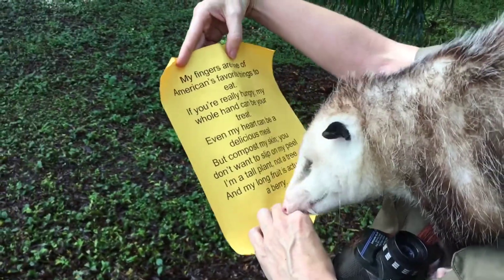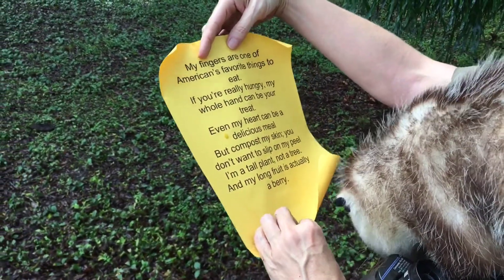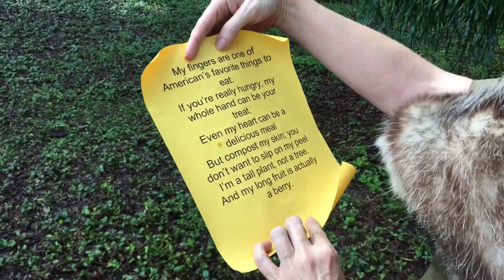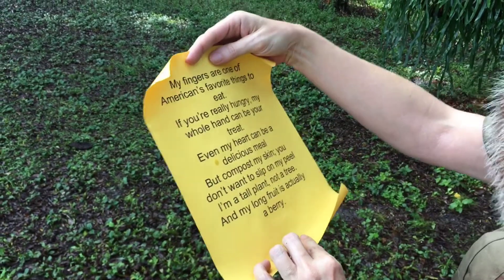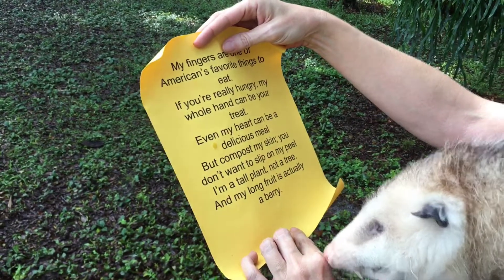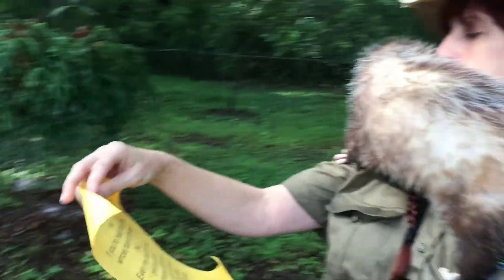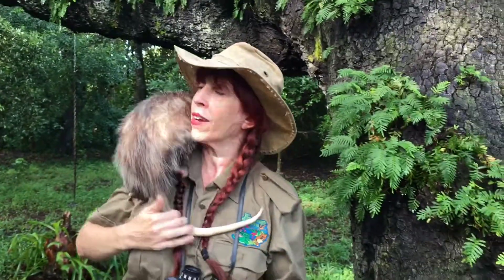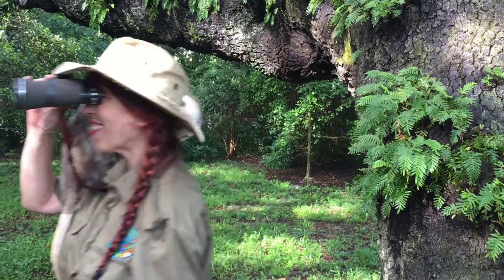My fingers are one of America's favorite things to eat. If you're really hungry, my whole hand can be your treat. Even my heart can be a delicious meal, but compost my skin — you don't want to slip on my peel. I'm a tall plant, not a tree, and my long fruit is actually a berry. Have you nature detectives at home figured it out? I think it's time to get out your binoculars and let's start searching.